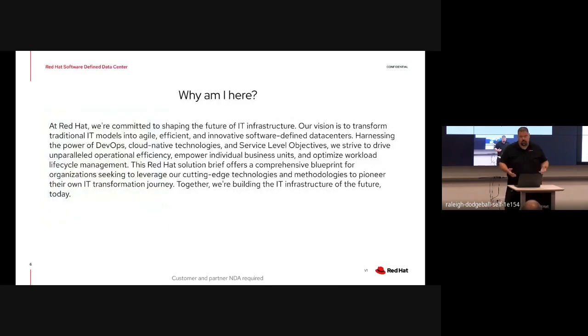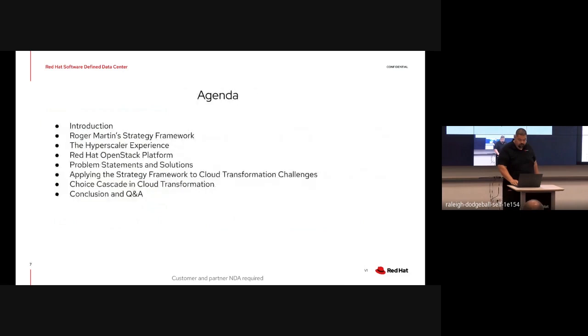Generally, why are we here? Red Hat is dedicated towards transforming traditional IT models into agile, operative, fund data centers using DevOps, cloud-native technologies, and service level objectives. This solution brief provides a blueprint for organizations aiming to adopt these advanced technologies and lead their IT transformation. This is a high-level agenda of what we're going to talk about here.